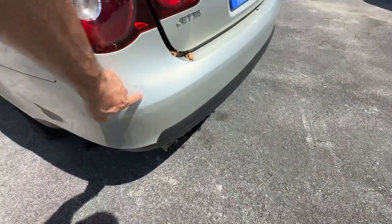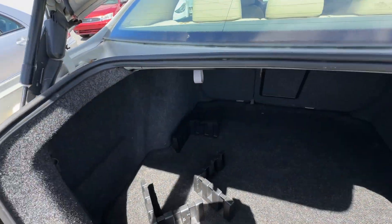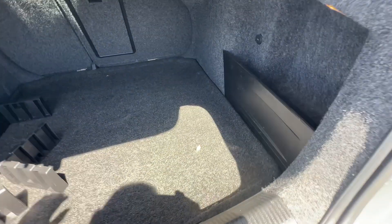Rear bumper's got a little blemish right here. Trunk's in good shape — let's see what's underneath here.